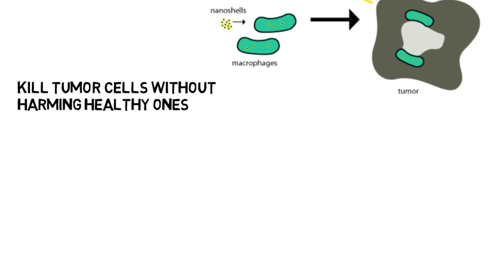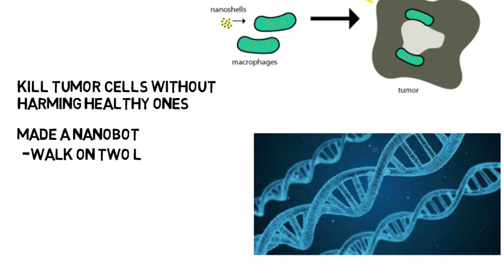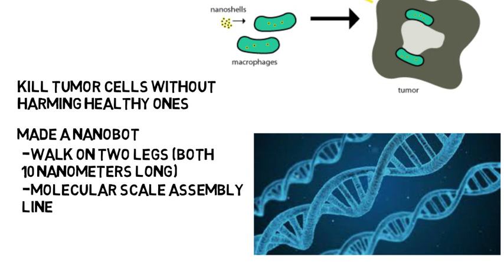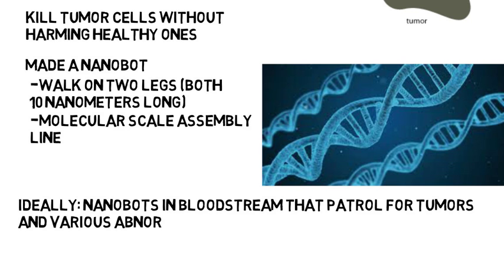In 2004, chemists at NYU made a nanobot from fragments of DNA that was able to walk on two legs that were both 10 nanometers long. One goal from the scientists was to one day have a molecular scale assembly line where a molecule could be moved and put into place by nanobots, just like a car assembly line but on a nanoscale. The ideal innovation in medicine would be to have nanobots within your bloodstream that basically patrol for tumors and various abnormalities that could cause harm. Although at the moment that is not a reality, maybe one day it will be.